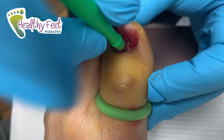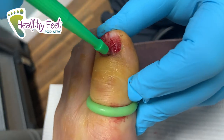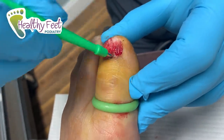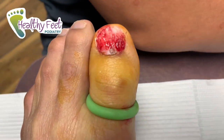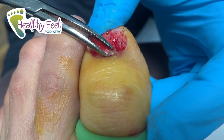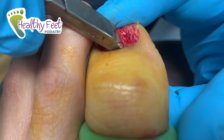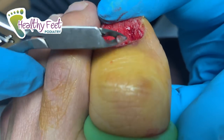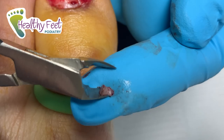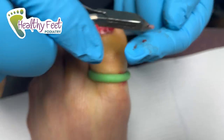So we're going to do a little punch biopsy — it's like a little hole punch. We're literally going to push it into the skin and it takes a piece of skin out. Okay, we'll send the results out. That's what it looks like when we take a hole punch of the skin right there. We're going to send this out — hopefully it's nothing bad.